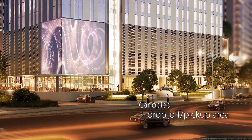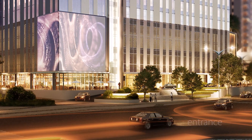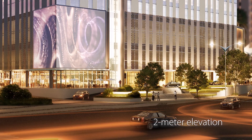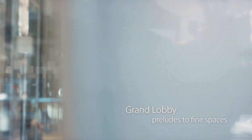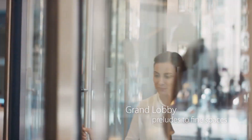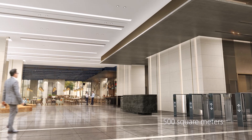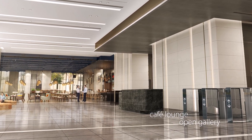A canopy drop-off and pickup area and driveway serves as the entrance, fronted by a garden and elevated two metres from street level. The grand lobby preludes to the fine spaces that await within the structure. This welcome area is about 500 square metres and has a café lounge and an open gallery for exhibits and other events.